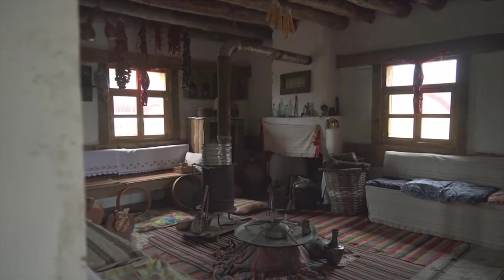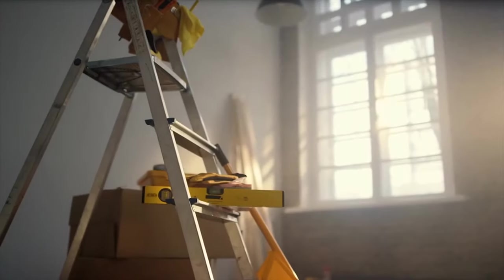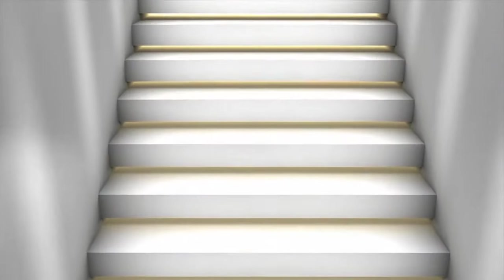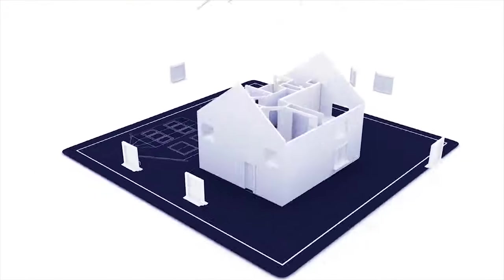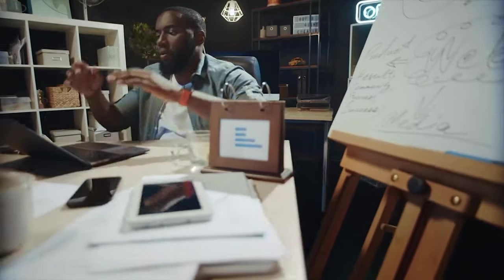Tired of doing the same old things around the house? When you wake up, your home is already one step ahead of you, fulfilling all of your needs without any trouble. Imagine a world where your devices not only do what they're supposed to do, but also do it smartly, making your life better.